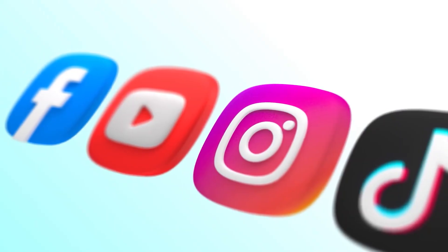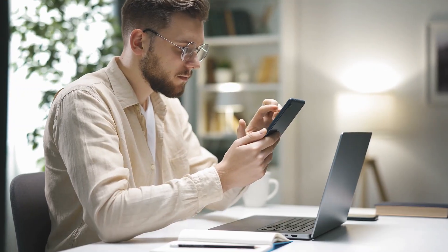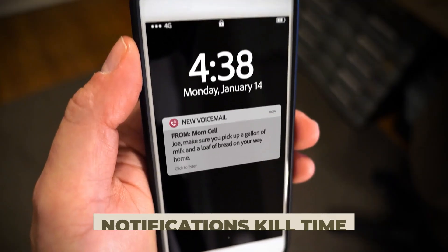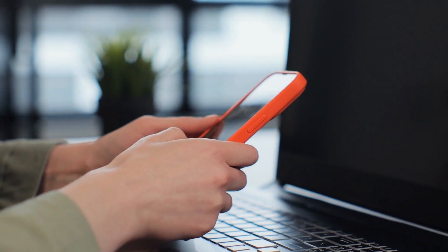The worst enemy you have when studying for the step exams — your phone. Your phone is a huge distractor: social media, calls, texts, searching things online. Now things are even harder because of ChatGPT and the fact that most resources are online, so you're getting notifications on both your phone and computer constantly. The algorithms of Instagram, TikTok, and Facebook are getting smarter to keep you addicted and scrolling.